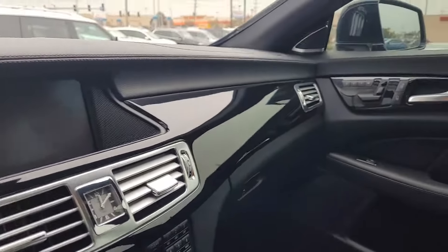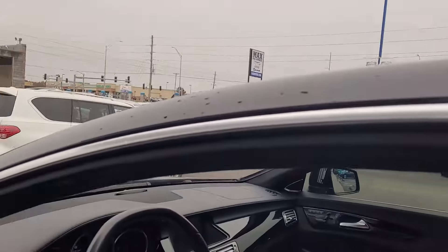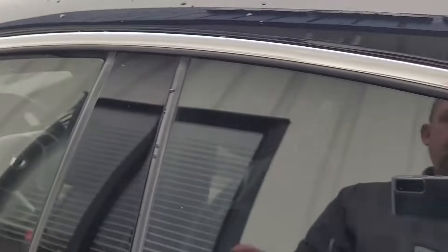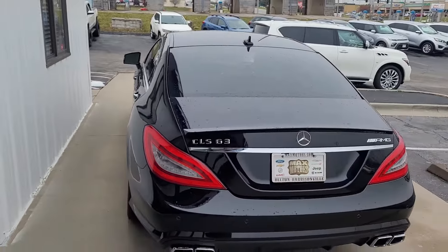Everything about this car is amazing. If you have any questions at all, please feel free to give me a call at 913-378-3896. Again, this is Jeremy with Max Motors at Belton. Thank you.